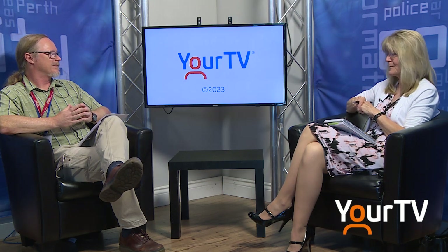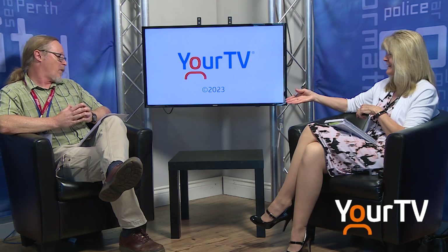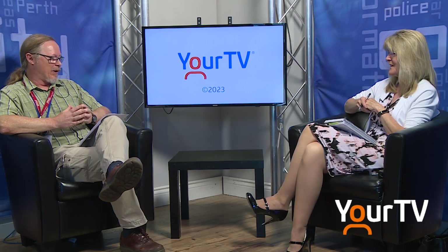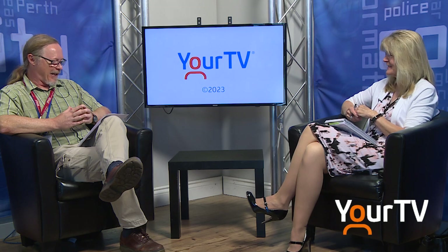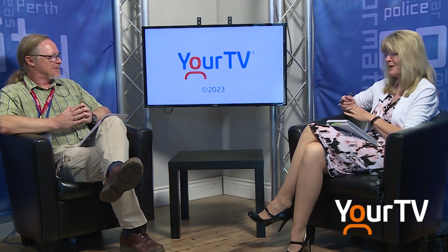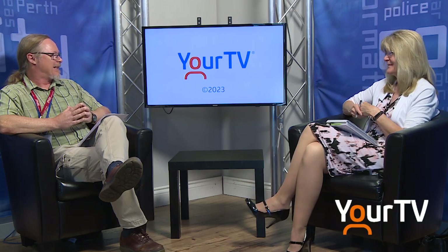Well, we thank you for everything you do to help keep us safe and healthy. Andrew Dunn, Public Health Inspector with the Leeds, Grenville and Lanark District Health Unit — thank you for joining us today and for helping keep us safe. It takes a community. Thank you for having me.